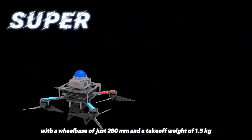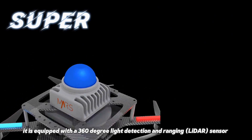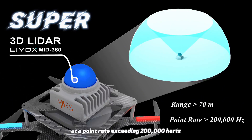Super is compact, with a wheelbase of just 280mm and a take-off weight of 1.5kg, achieving a thrust-to-weight ratio greater than 5.0. It is equipped with a 360-degree light detection and ranging sensor, capable of detecting objects up to 70 meters away.